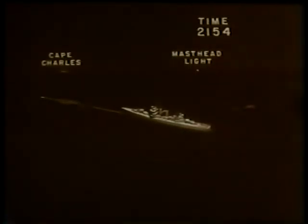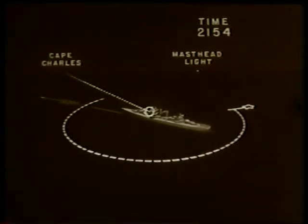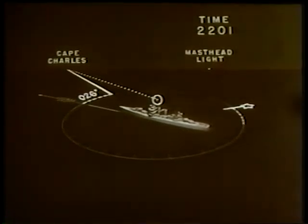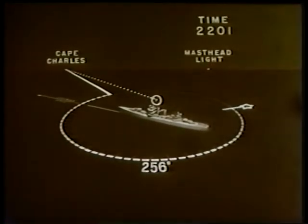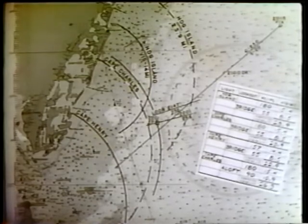At 2154 the loom of Cape Charles Light is seen by a lookout on the bridge of the Savannah, bearing 254 degrees. At 2201 the aloft lookout reports seeing the light of Cape Charles, bearing 006 degrees relative, or 256 degrees true. This permits the determination of an estimated position because the distance of the light when it is on the horizon can be accurately computed.